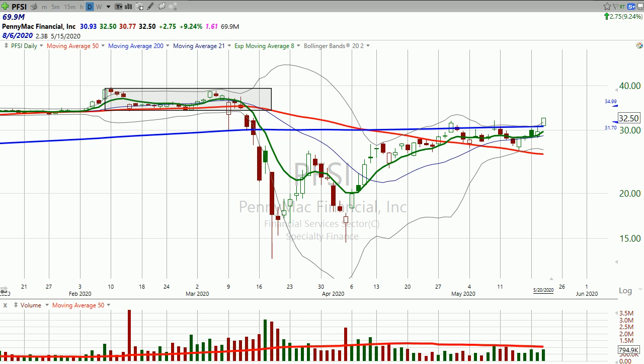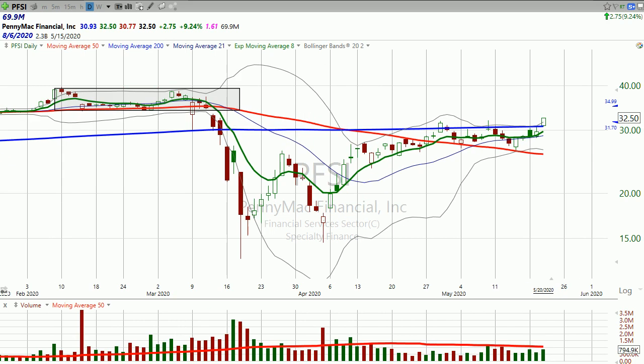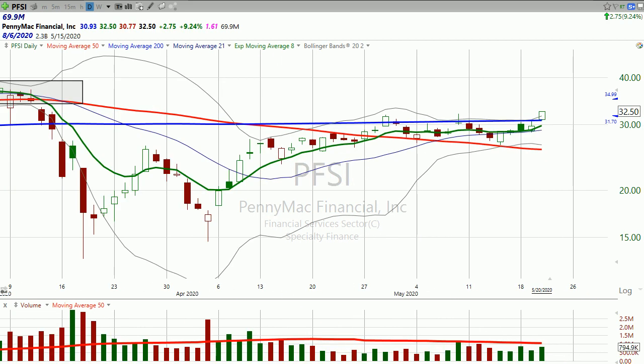I've been tracking this. It's on one of my lists of stocks that I keep, and I look at it every day — and today is the day. The blue line, the 200-day moving average, you can see it's been capping the stock for a while. But finally we get a breakout today.